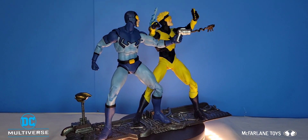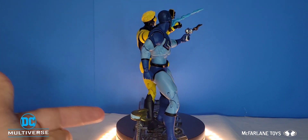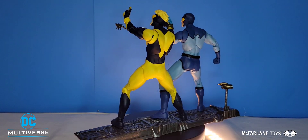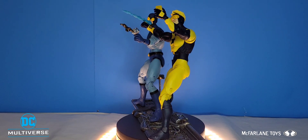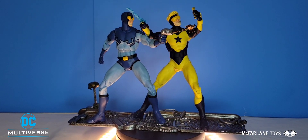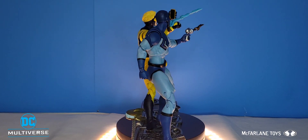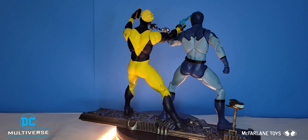Right here we have Blue Beetle and Booster Gold out of the packaging on their little dual stand. Booster Gold even comes with his little pal Skeets — I'm glad they included him. With my first impressions though, I'm a little disappointed. Past their face sculpts, there's nothing else going on in terms of detail. It is just paint — there's no sculpted design within their uniforms, nothing you can feel. They did the face sculpts and body molds, and the rest is just paint. A little bummed out from that.